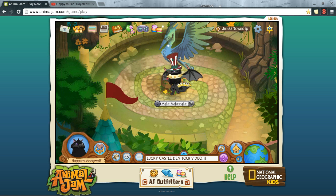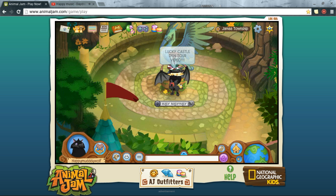Hey everyone, it's Mint Chocolate bringing you laughter when you need it most. Today in this video I'm going to be showing you my Lucky Castle Den. This is going to be episode one of my Den Tour series, where I'll be giving you tours of all of my dens on Animal Jam. So let's get started.